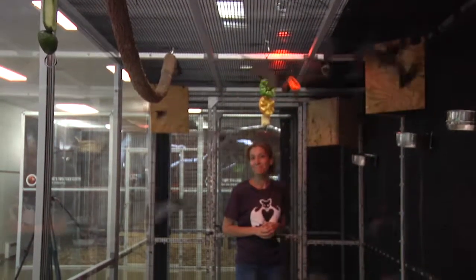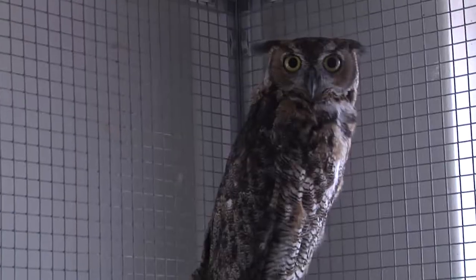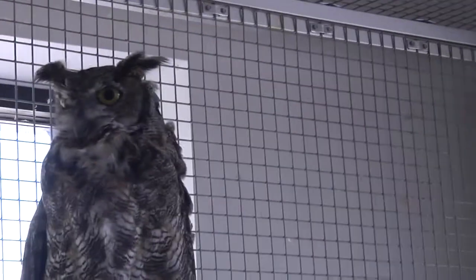Most of our animals are bats, but we also have a two-toed sloth, a couple of skunks, and some owls as well as a couple other little critters. We have bats that are found here in North America and Michigan as well. We also have species of bats found in Central and South America, Africa, and we have some bats from India and Southeast Asia.